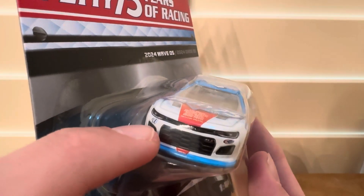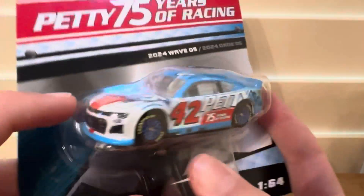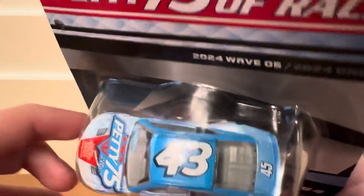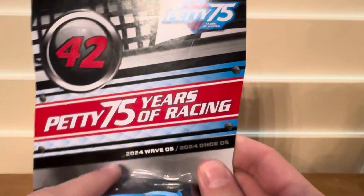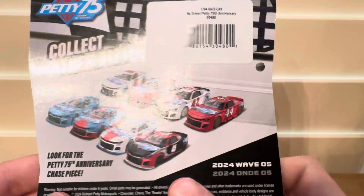There are all the Petty numbers on it — 41, 42, 43, 44 on that side, and 53 on the back. Let's unbox it and get a closer look. The packaging is very nice, and this is the rest of the wave, so pretty cool.